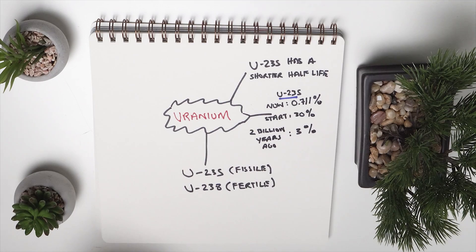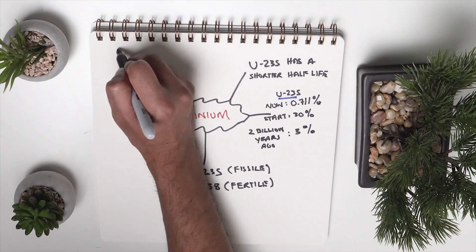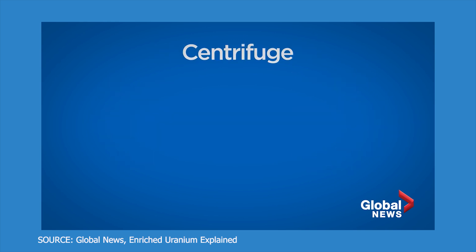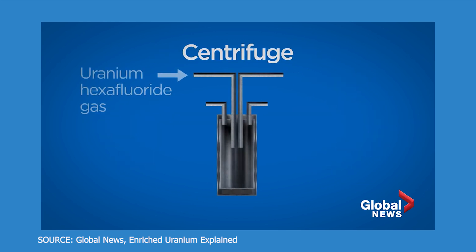2 billion years ago, coincidentally, the percentage of U-235 was the same amount that commercial nuclear reactors use today — around 3%. That means that without enriching uranium fuels, you could produce a self-sustaining nuclear reaction. Just add water and you're good to go. Commercial nuclear reactors today must go from 0.7% to 3% U-235 through an enrichment process — putting uranium through centrifuges and filtering it out to reach that level.